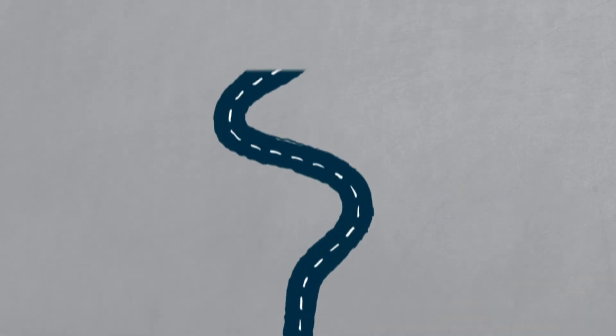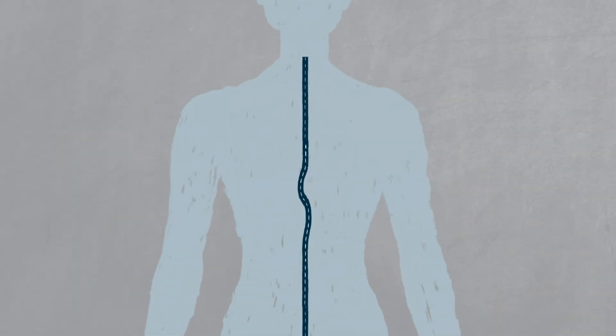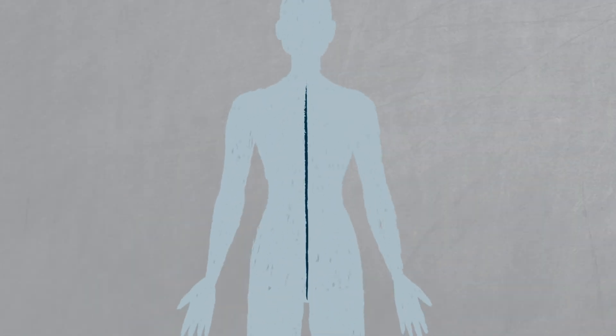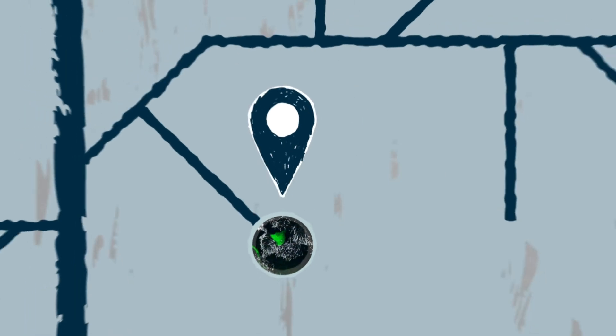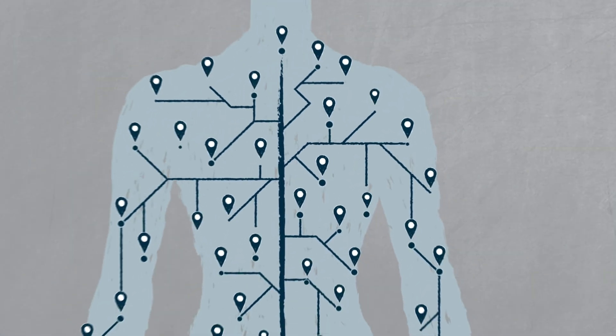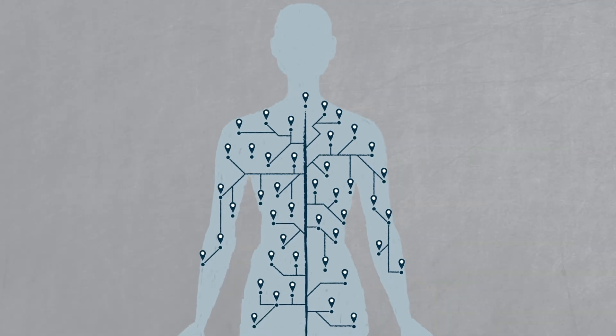The Human Cell Atlas you can think of as a map that is trying to describe the human body in a coherent and consistent way. Just like in Google Maps, where you can zoom out and you see everything, and you can zoom in and you can look at extremely fine detail — so would be the Human Cell Atlas. You would understand where things are, you would understand their internal properties, but you would also understand their relations.